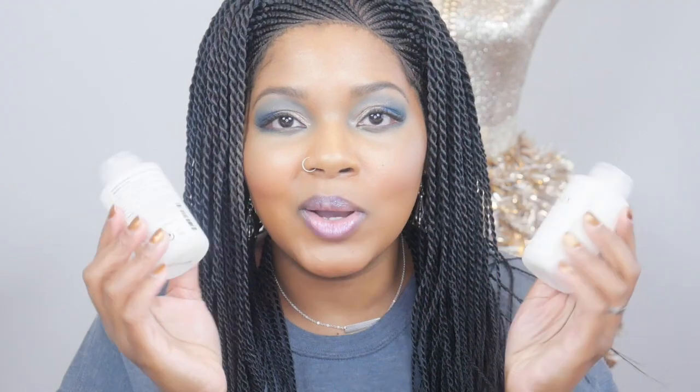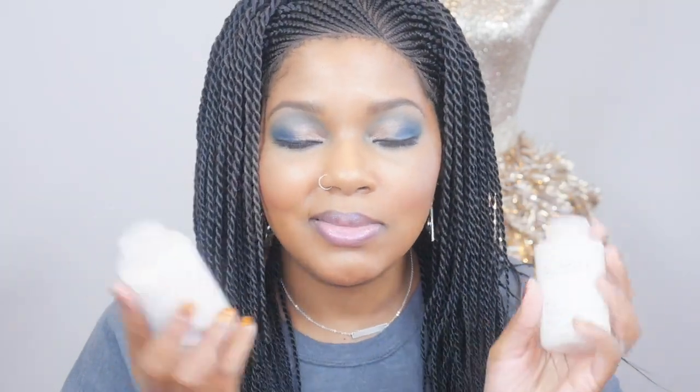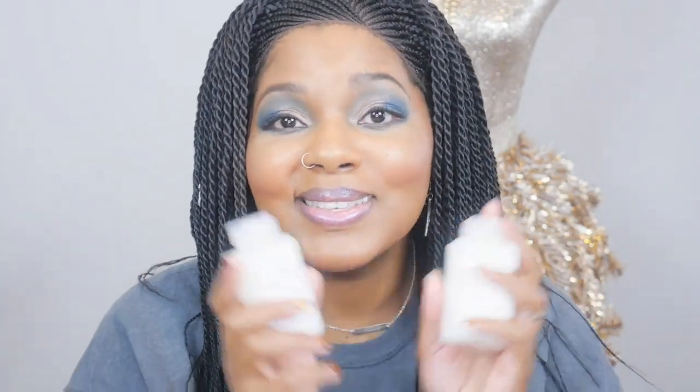I got two bottles of Olaplex. This has changed my hair — I'm going to do a video on this soon — and I don't want to be without it again, so I bought two bottles. I use about one a month. I also got this Stenna lip paint in Unbuttoned. I couldn't decide if I wanted Unveiled, Uncuffed, or Unbuttoned, and I ended up getting Unbuttoned.